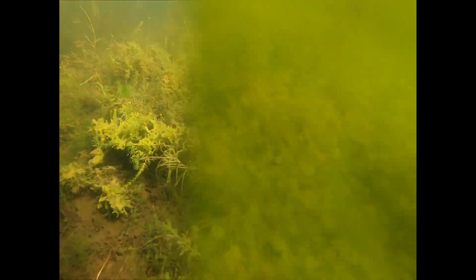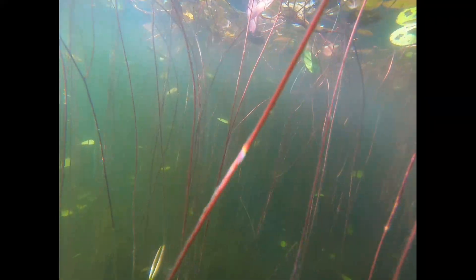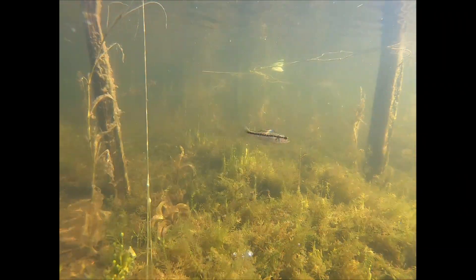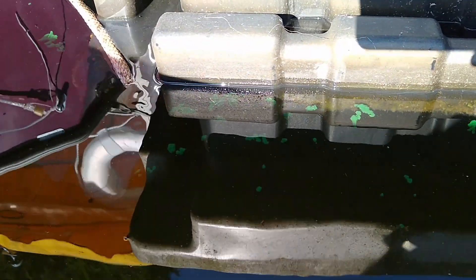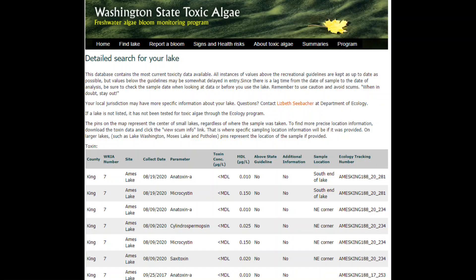The best defense for a lake is to keep it healthy. Lakes that have a diverse, balanced ecosystem are better able to adapt both to the vagaries of nutrients and climate change. We try to keep Ames Lake as healthy as we can. Any time algae does bloom, we take samples to the King County Environmental Lab in Seattle where they test it for toxins, just in case.